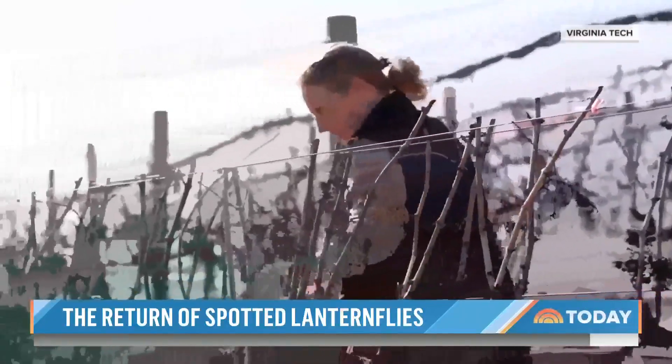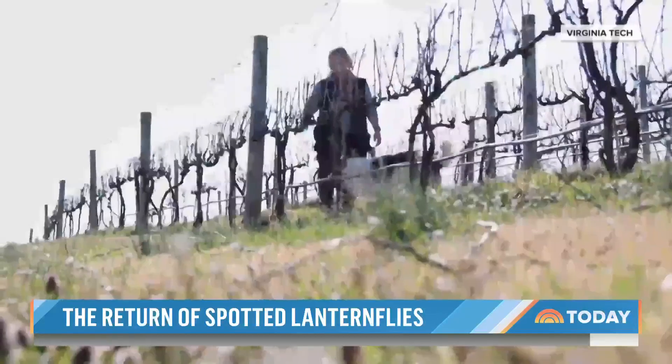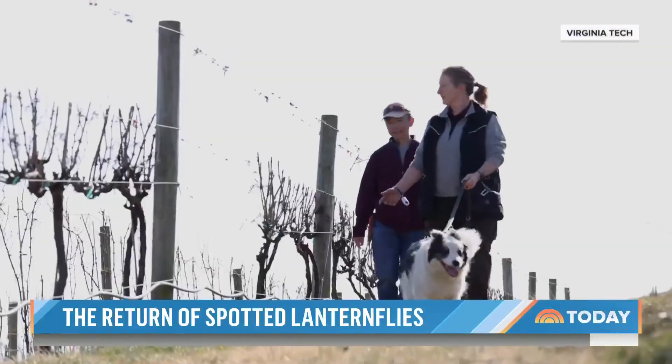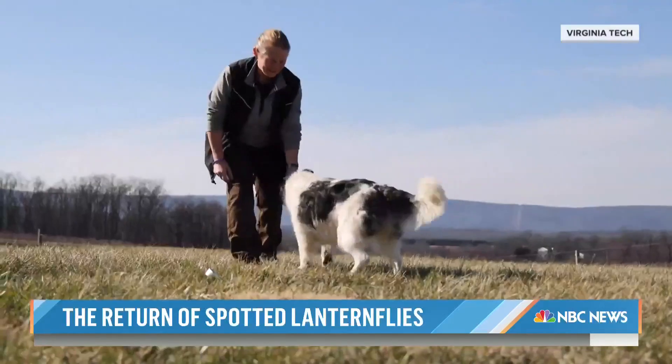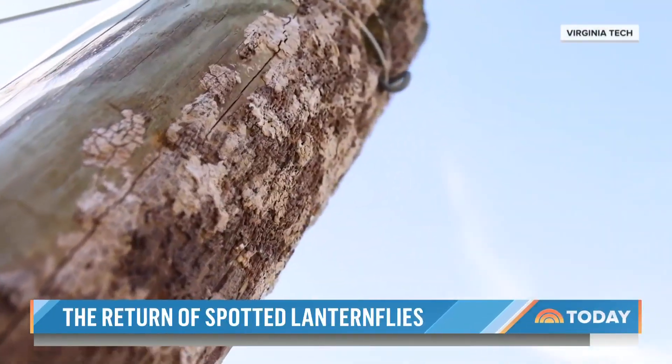Teams at Virginia Tech and Texas Tech are deploying a more natural approach, hoping dogs could lend a paw and, more importantly, their nose to the effort. We think what the dog handler teams might be really useful for is preventing further spread, so that they could go through and check a winery, check the vineyards, and make sure there are no egg masses. The researchers are teaching the dogs to sniff out and identify lanternfly nests before they hatch.